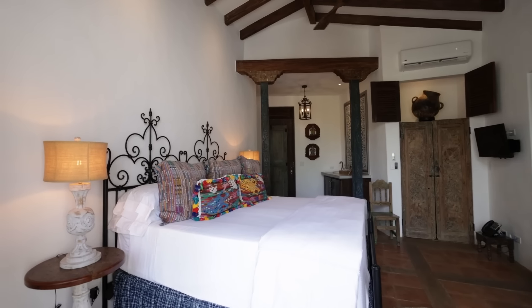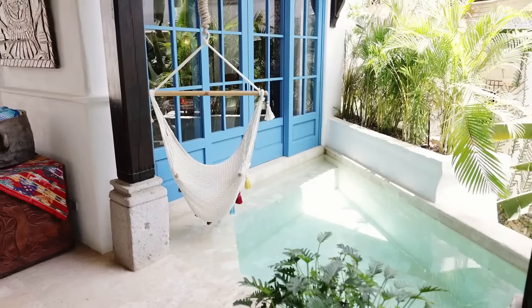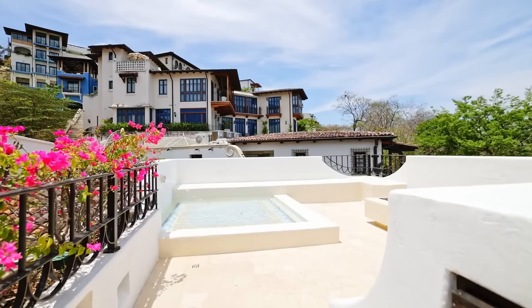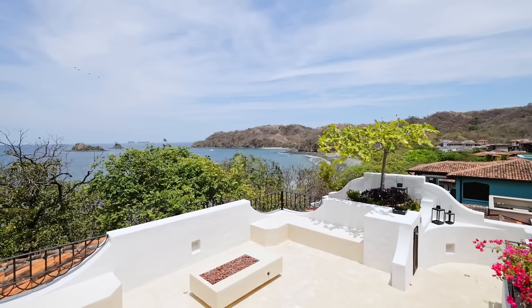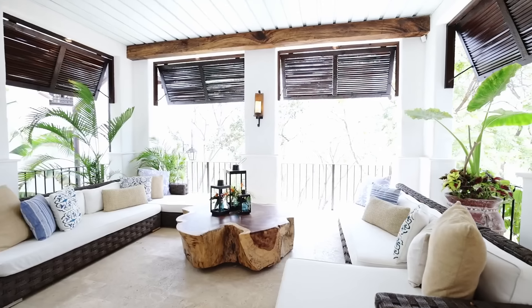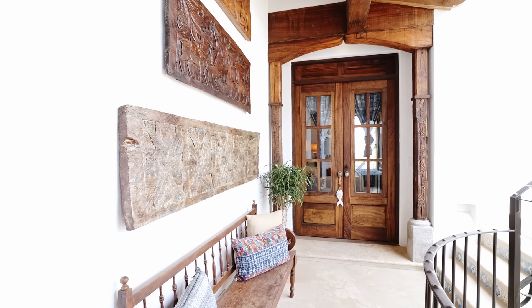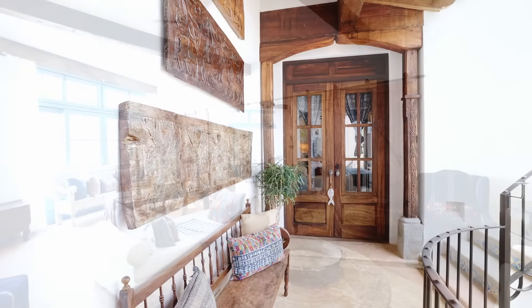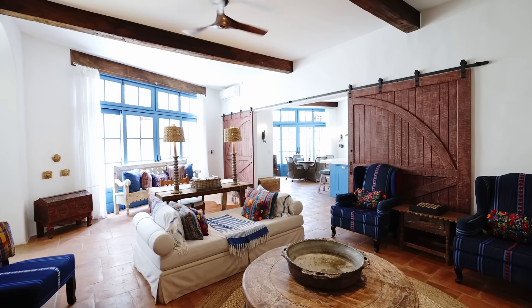With over 5,500 square feet, five bedrooms, six and a half bathrooms, two plunge pools, a rooftop sunning pool, two fountains, a rooftop fire table, al fresco living and dining areas, and a private exterior entrance to every single suite — the property partitions into 10 different rental configurations.